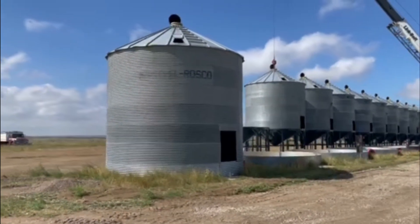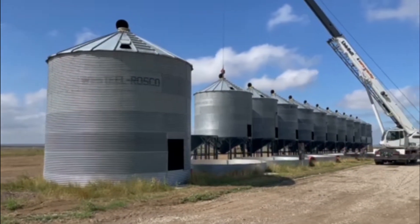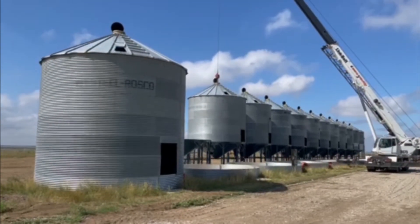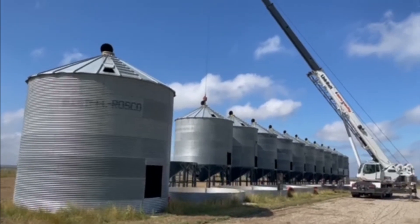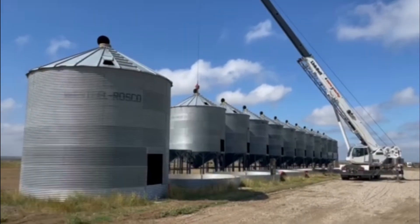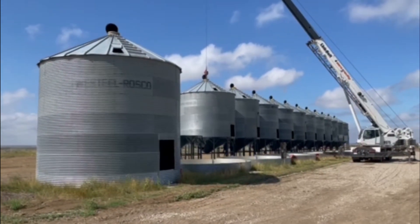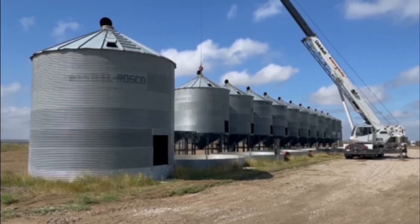We've got 11 bins up, one bin to go, and it's middle of the afternoon. It's been a fantastic day — overcast all day so it hasn't been hot at all. Now the clouds are burning off and it's starting to get a little bit warm, but it was the perfect day for this big project. Unbelievable. This changes our life dramatically as far as shoveling grain bins, setting up aeration, and cleaning out the bins. Everything is just way better now.